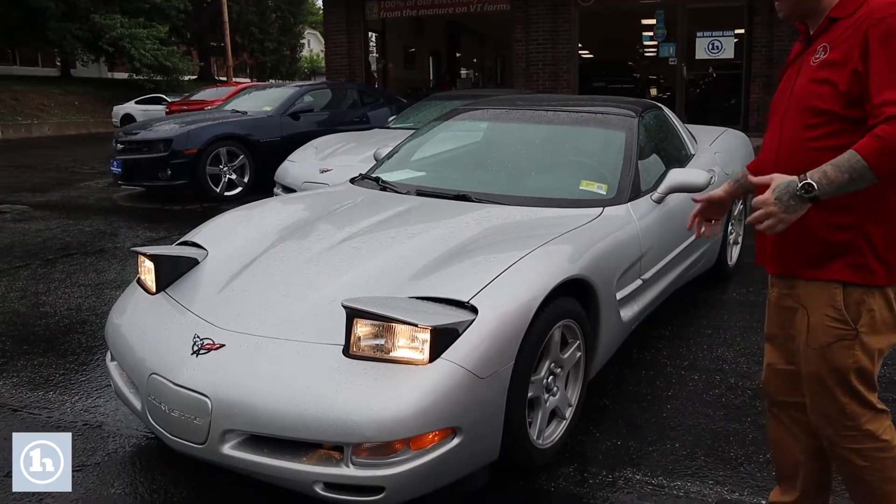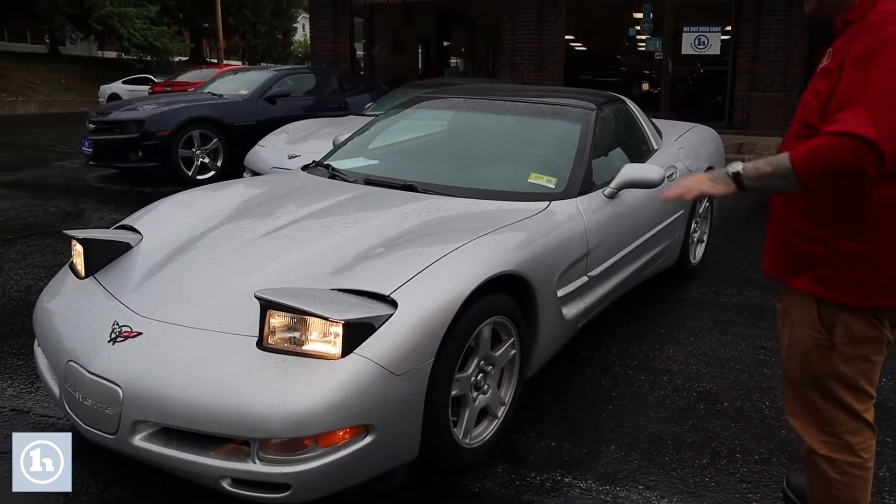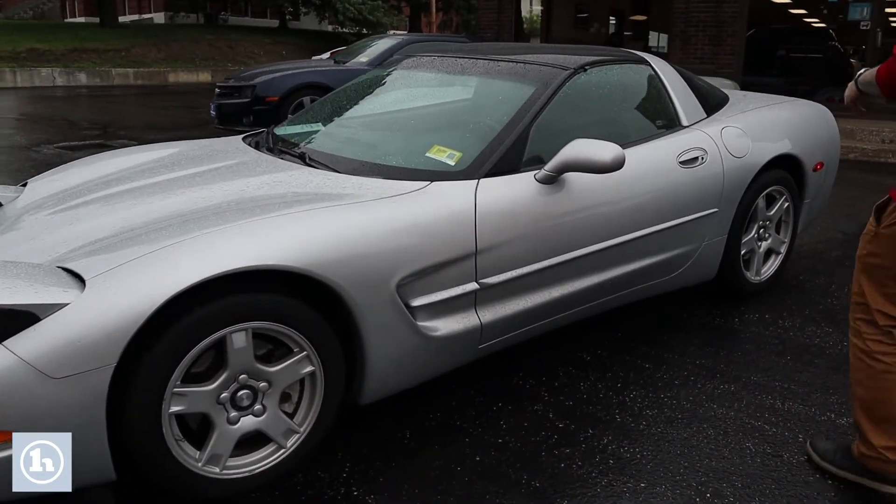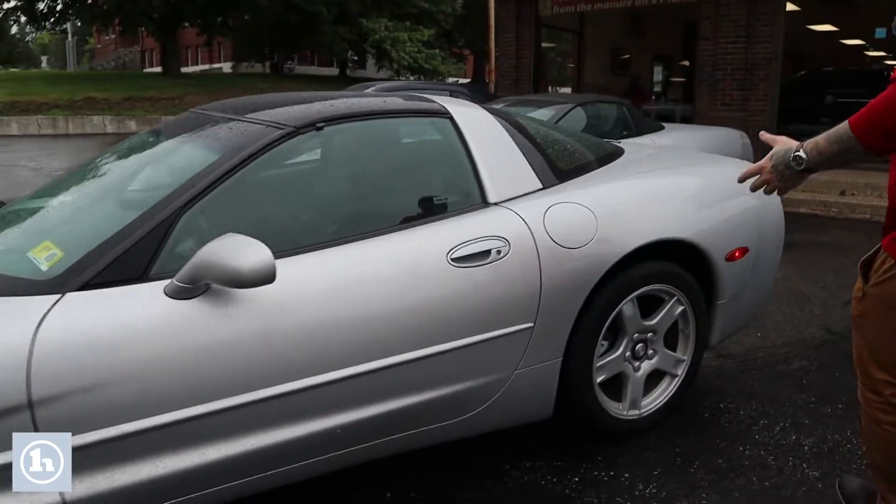As you'll see, it's in very nice condition — only about 25,000 miles on the vehicle. Nice pop-up headlights there on this generation. It does have the Corvette alloy wheels. Just wanted to get you a good look at the car so you can see the condition.